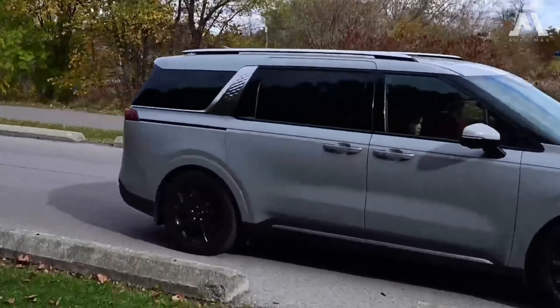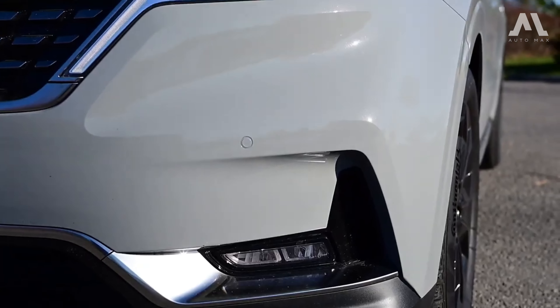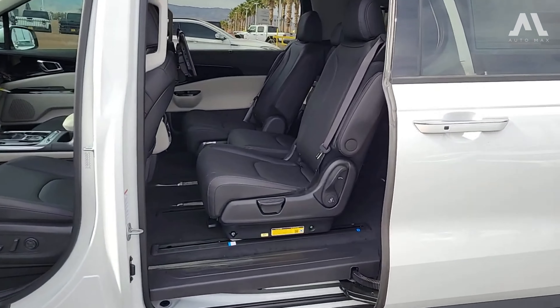It's not your typical family hauler. It's got style, substance, and a whole lot more. Stick with me as we explore the technical details, performance, and everything you need to know about this exciting ride.